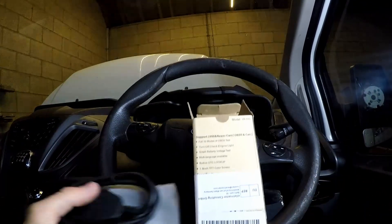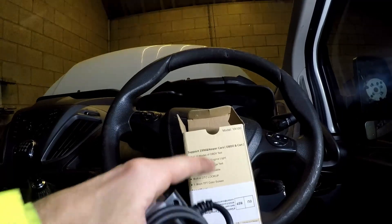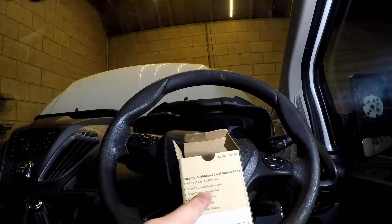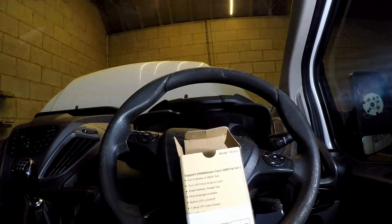It's the first time I've unboxed it. It's got 10 modes of OBD2 test. It says 1996 and newer — we'll test that in a moment. You can do CAN, turn off check lights, do a graph battery voltage test, multi-language available, DTC lookup, and it's got a colour screen.